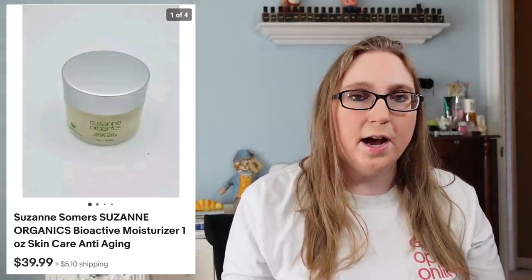I think the Seroa bowl came from a yard sale and I probably paid about a dollar for it. Next we have a Suzanne Somers moisturizer that sold for $39.99, and that did come from a yard sale. I had gotten a box of Suzanne Somers skincare items for like $5, and I did sell a lot from that box.